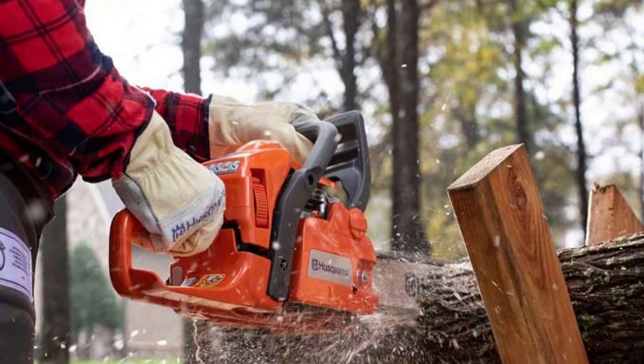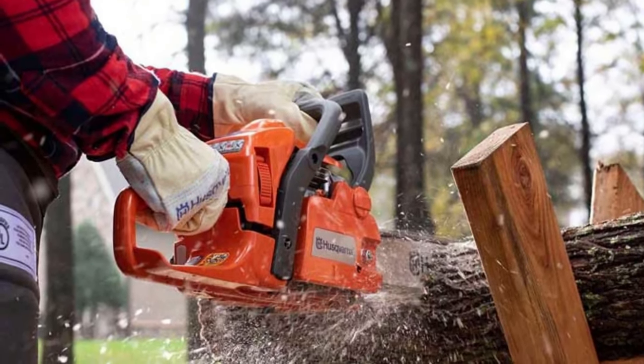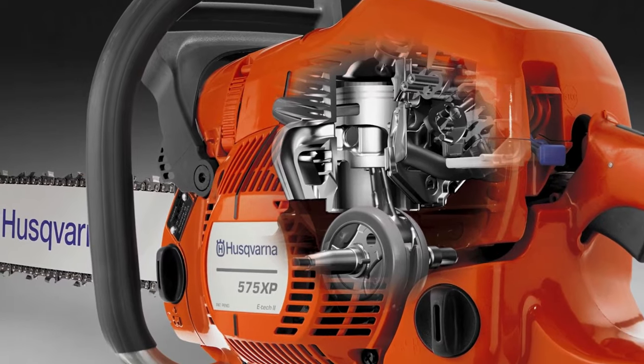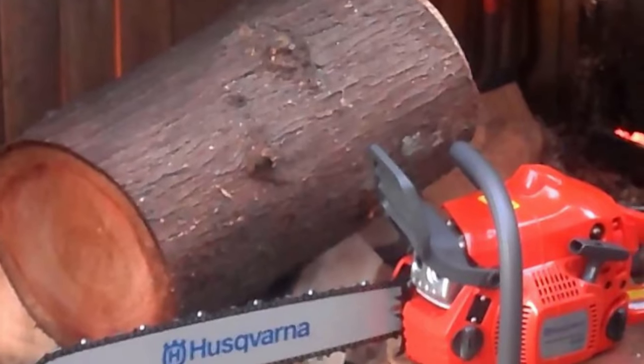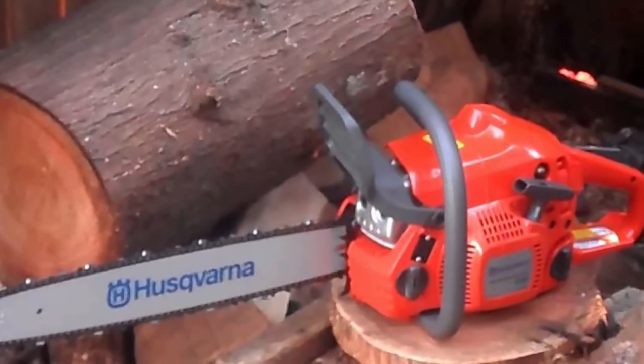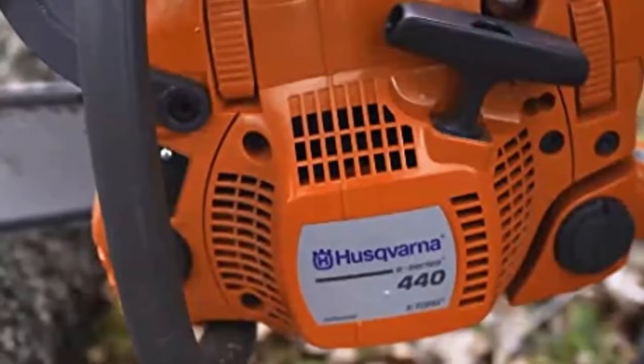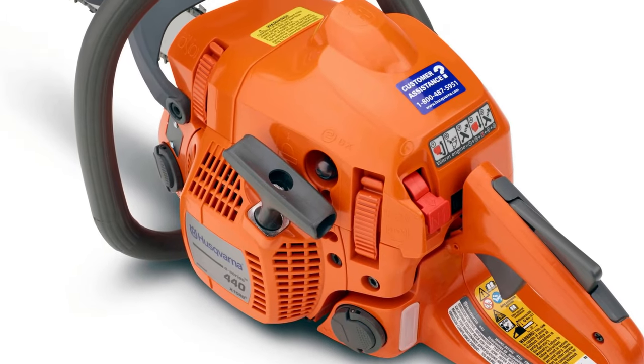This model also seems to have avoided the carburetor tuning problem we had on the smaller Husqvarna we tested. If you're looking for a workhorse chainsaw for managing trees in a large yard or cutting up firewood for the winter season, the Husqvarna 440 is a solid option backed by one of the most reliable brands in the industry.